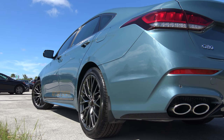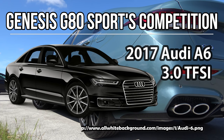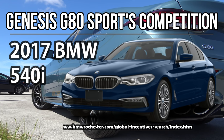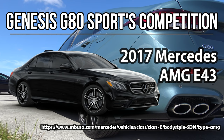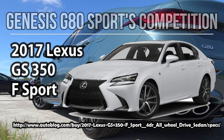The Genesis G80 Sport competes in the mid-size luxury sports sedan segment. Its most direct competitors include the Audi A6 3.0 TFSI, the BMW 540i, the Mercedes-AMG E43, the Jaguar XF S, and the Lexus GS350 F Sport.